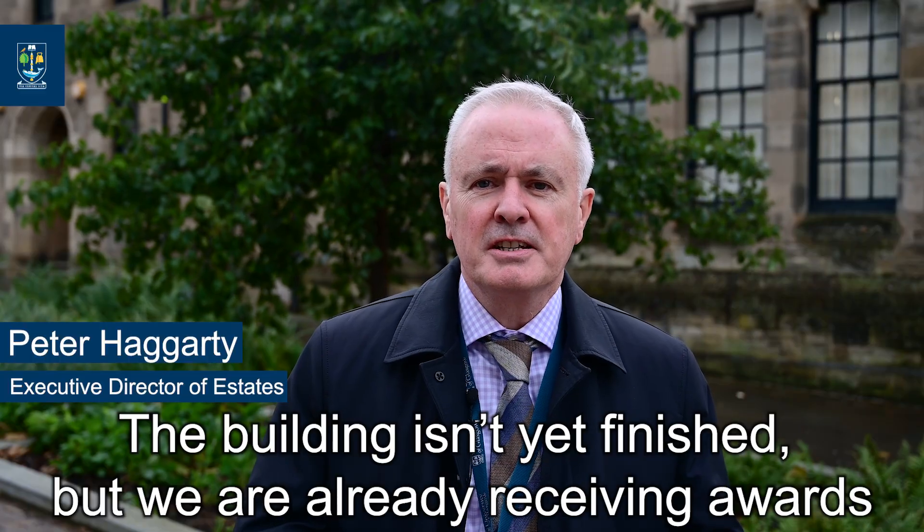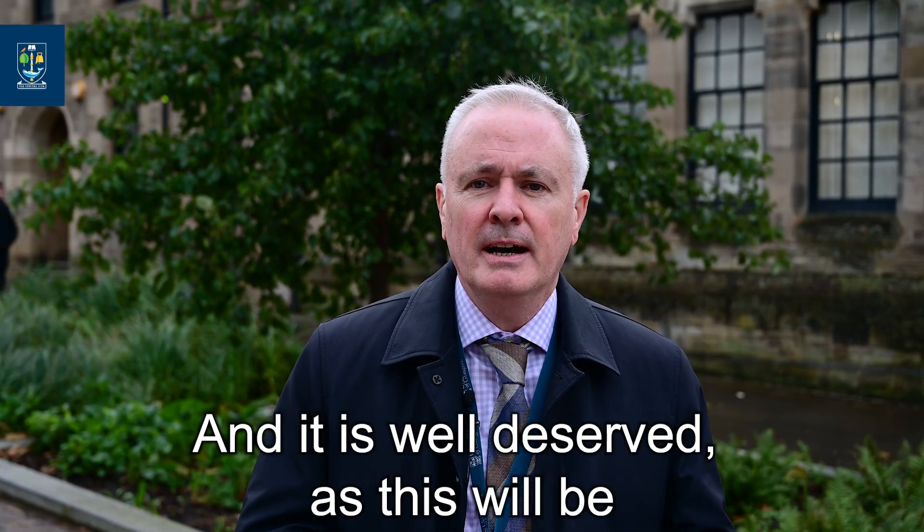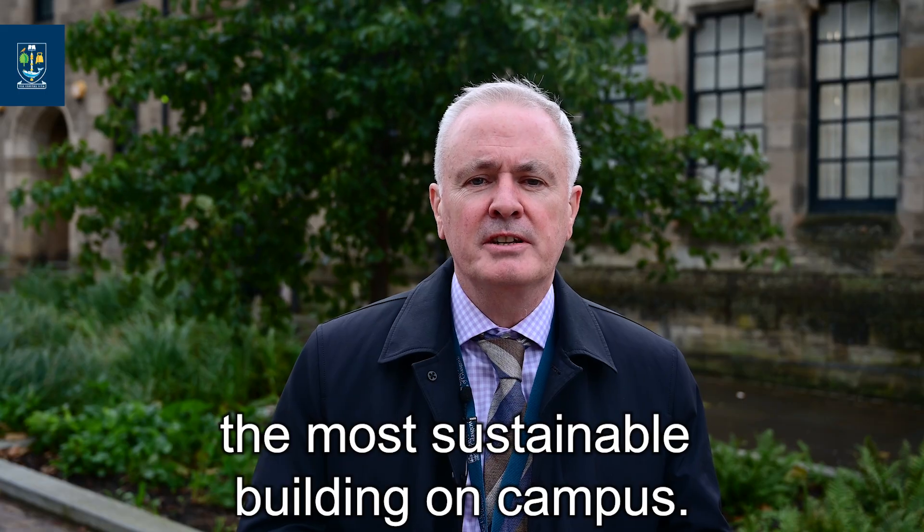The building isn't yet finished, but we are already receiving awards with two notable wins in the field of sustainability. And it's well deserved, as this will be the most sustainable building on campus.